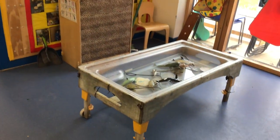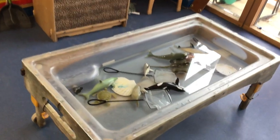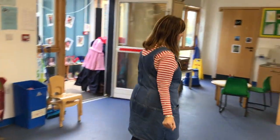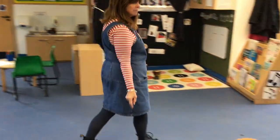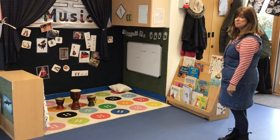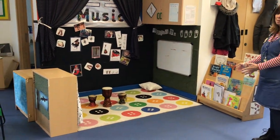Here's the water tray with lots of exciting things inside. Something to play with here. Lots of books to look at. The music area.